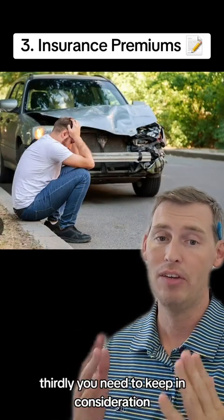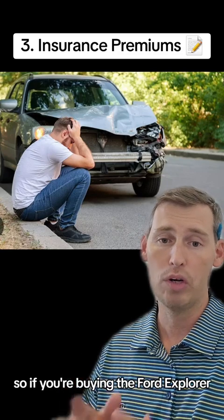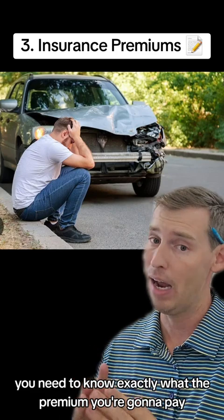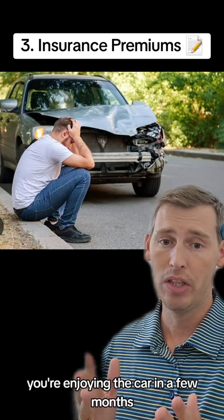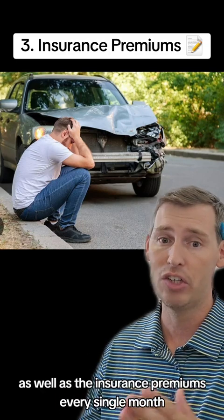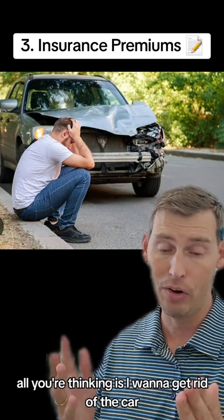Third, you need to keep in consideration the insurance premiums for the car you're buying. Whether it's the Ford Explorer or any other model, you need to know exactly what premium you're going to pay — not a guesstimate. The last thing you want is to drive off the lot, enjoy the car for a few months, and then find that fuel costs and insurance premiums are eating you alive every single month until all you're thinking is: I want to get rid of the car.